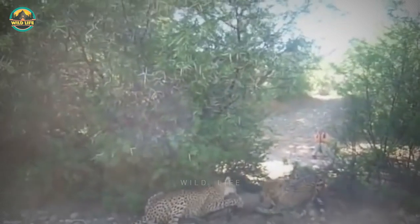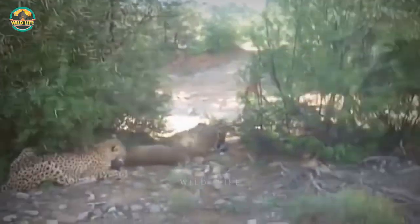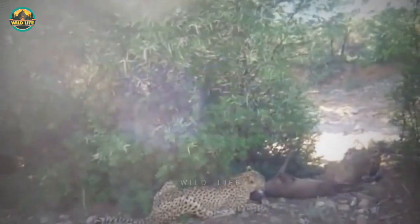Cheetah attack on kudu. Two cheetahs have just hunted a kudu and are putting the finishing touches on their meal, but the kudu is not giving the cats an easy time as it struggles to escape. Kudus are big and strong, so they can be a handful for smaller cats like cheetahs.